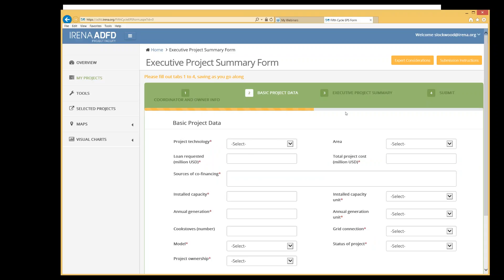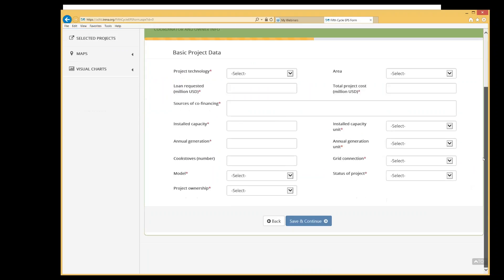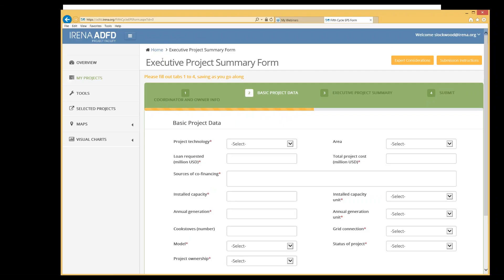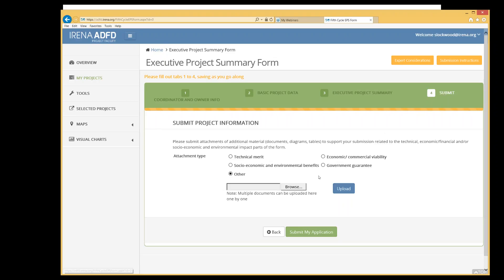When you open the tabs, input your data and save and continue as you go along. At the top right of the page you will see two buttons: expert considerations by the panel and the submission instructions. We recommend reading the submission instructions carefully and downloading the expert considerations document to use as a guide when filling out the application form, as it gives you an idea of exactly how your project will be evaluated. The deadline to receive executive project summaries is 15th February 2017.